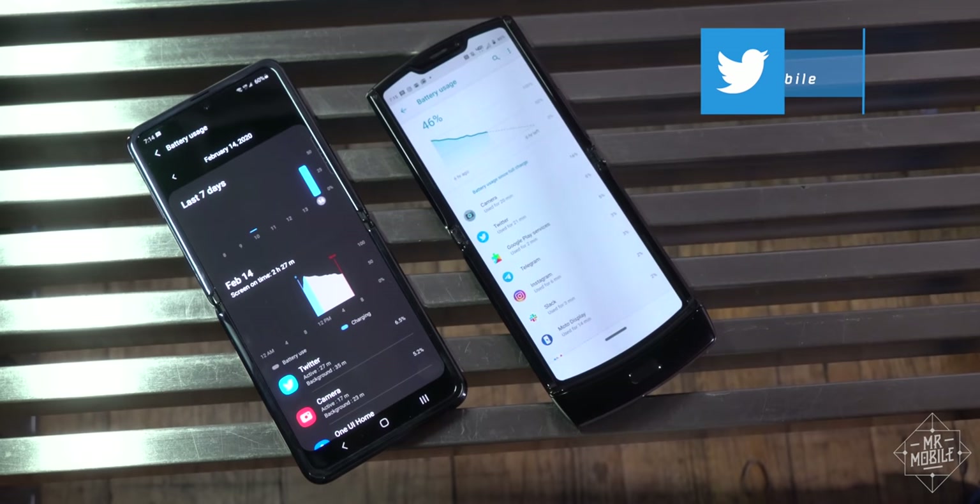Follow me at TheMrMobile on Twitter, and I'll report the ultimate dying time of each of these at the end of the shooting day.